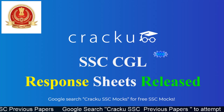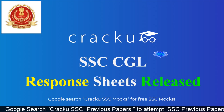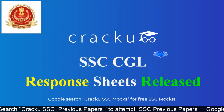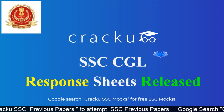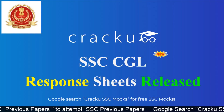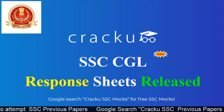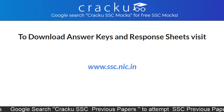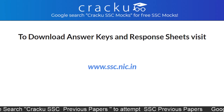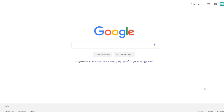Hi friends, welcome to CrackU RRB SSE and Banking Examination's channel. Staff Selection Commission is recruiting for the post of combined graduate level examination. SSC CGL has released the response sheets and answer keys of candidates who appeared for the examination. To download your answer keys and response sheets, please visit the website www.ssc.nic.in.